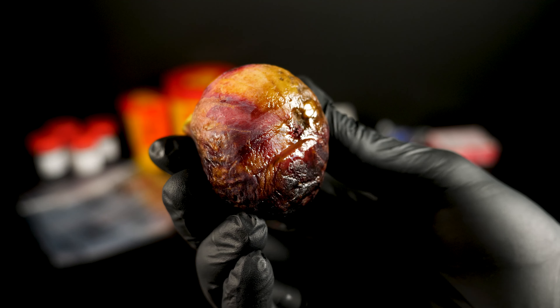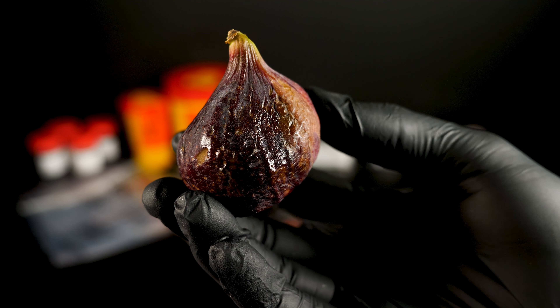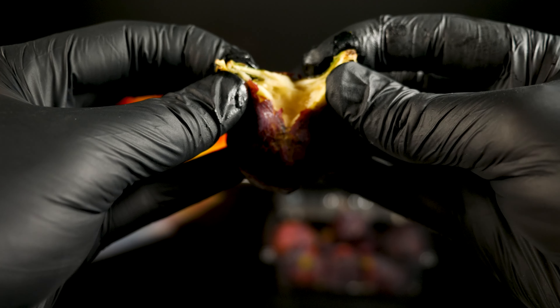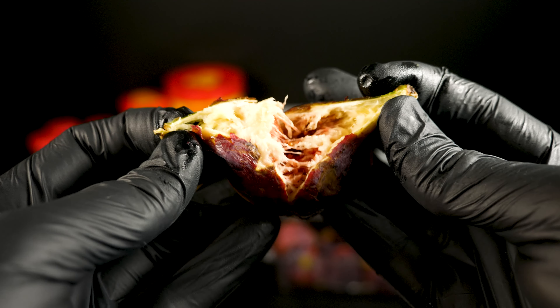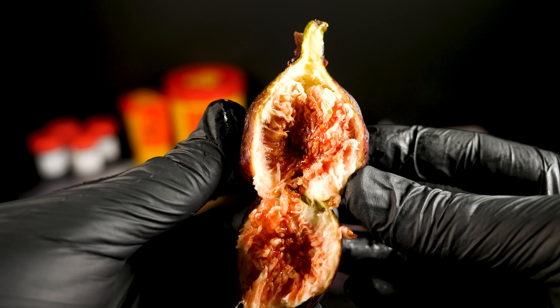Prometo que al final verán los higos con una nueva perspectiva, tal vez incluso más interesante que antes. El higo, conocido también como higuera o Ficus carica, es mucho más que una simple fruta. Es una de las plantas cultivadas más antiguas del mundo.